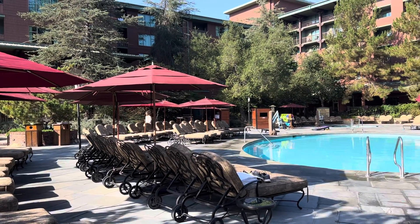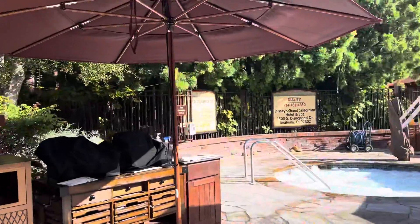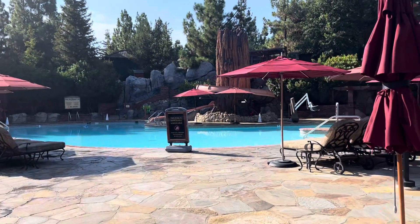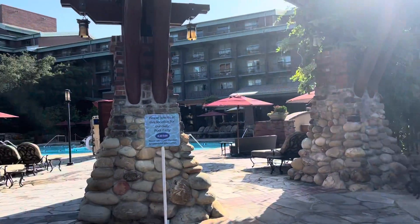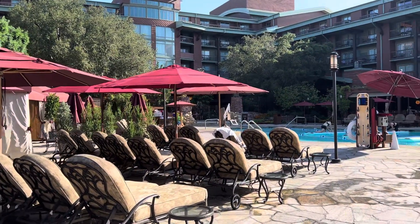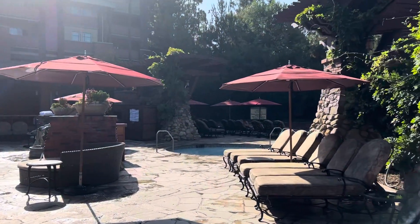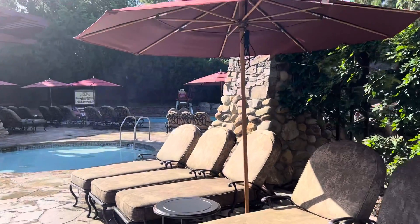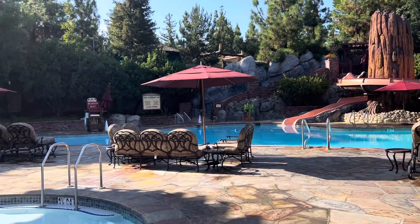We are at Disney's Grand Californian Resort here at the pool. There are multiple pools — this one over here has a slide, and there are also hot tubs. Right this morning they are doing exercise on paddleboards. There's another hot tub over here, another pool, and lots of great spaces to hang out whether you want shade or sun.